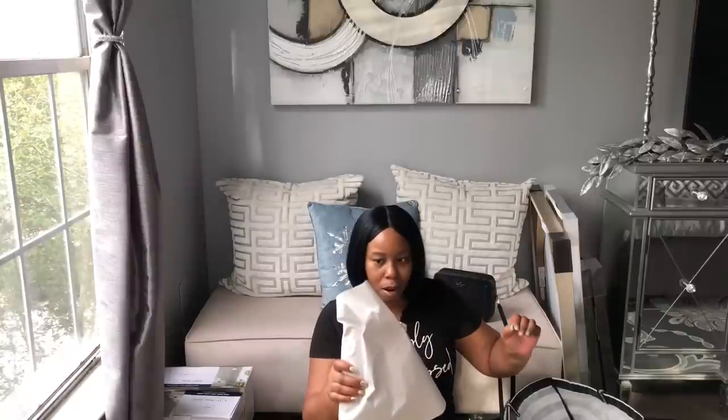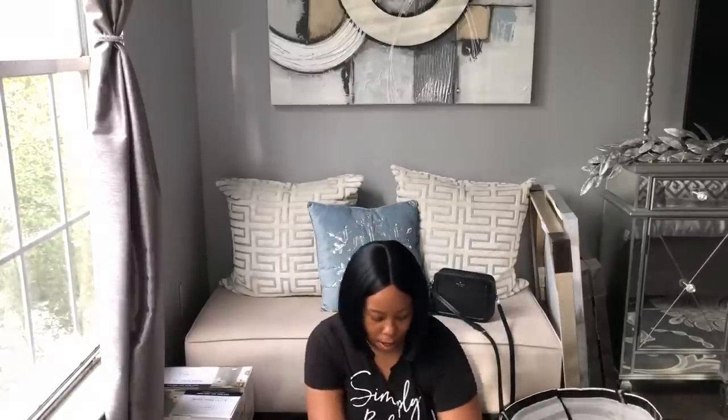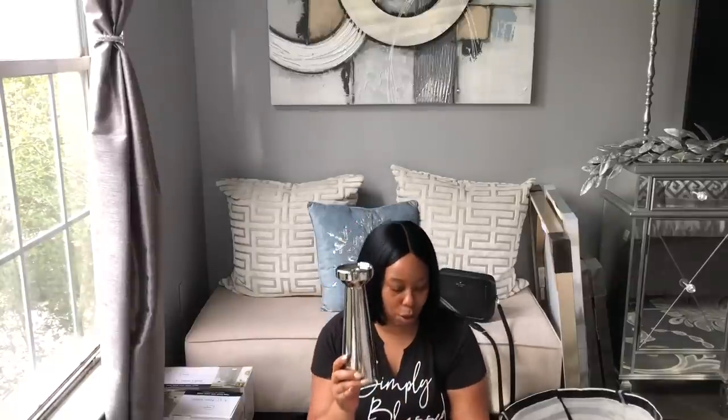These are some candlesticks, also from Ross. I got two of them — the small one was $5.99 and the taller one was $6.99. I really like these. Both of them together, loving them.